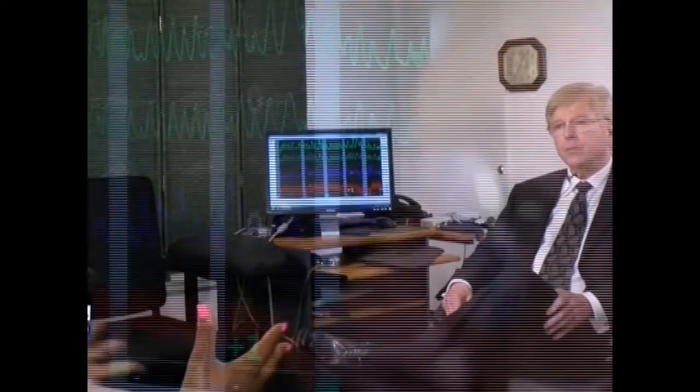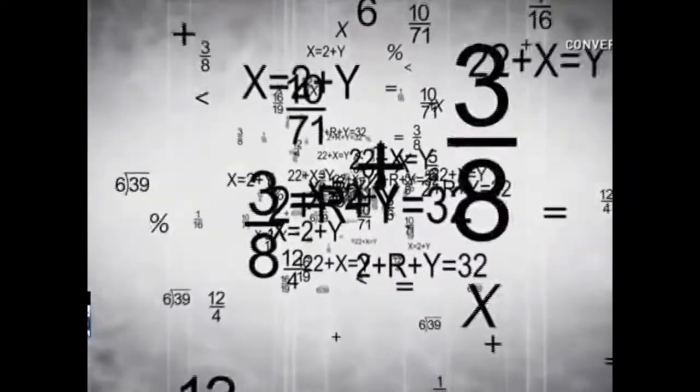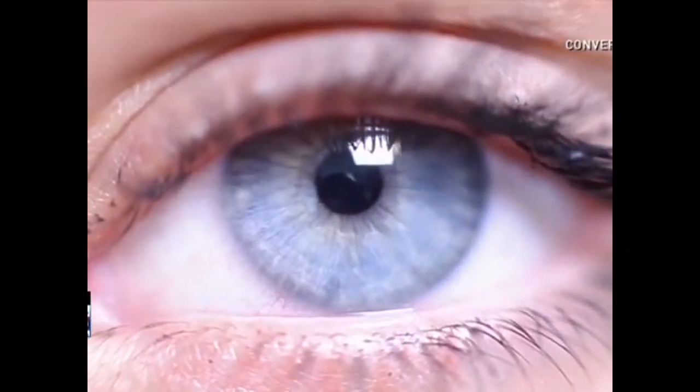Ron Slay is a security consultant who administers polygraph exams. He says he's seen all forms of deception during his 40 years in the business. He thinks it takes more than a computer system and answering a few questions to detect a lie. You can't automate the human mind.